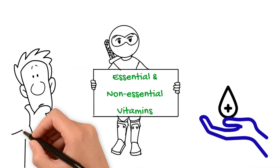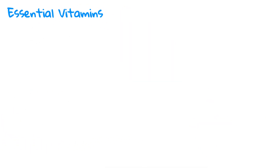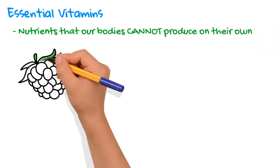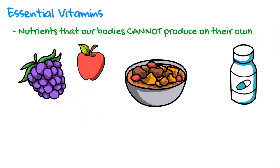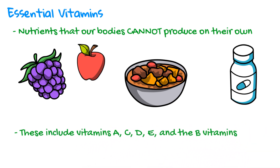First, let's define what we mean by essential and non-essential vitamins. Essential vitamins are nutrients that our bodies cannot produce on their own, and we must obtain them from our diet or supplements. These include vitamins A, C, D, E, and the B vitamins.